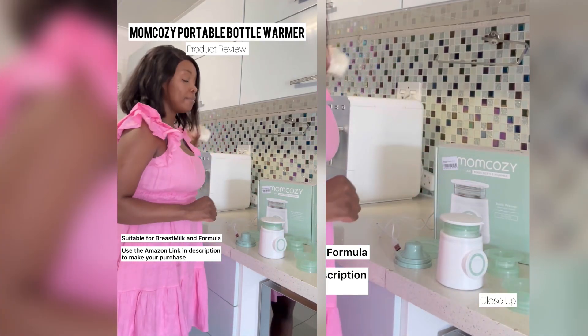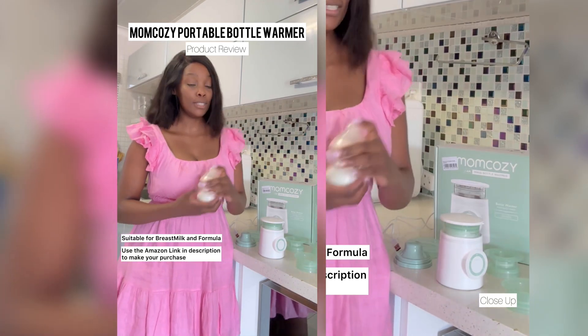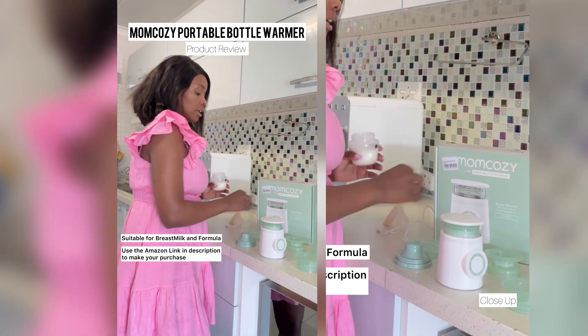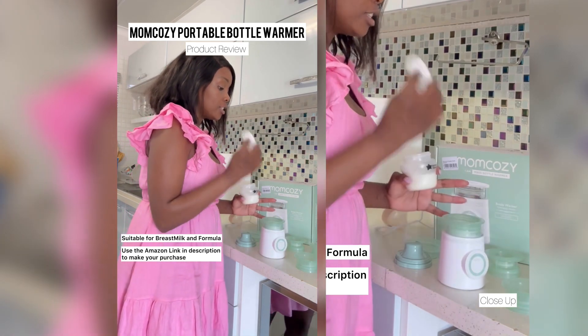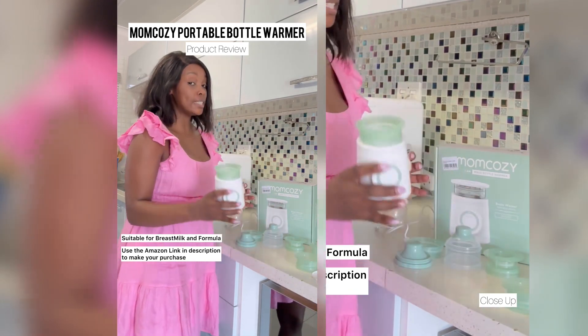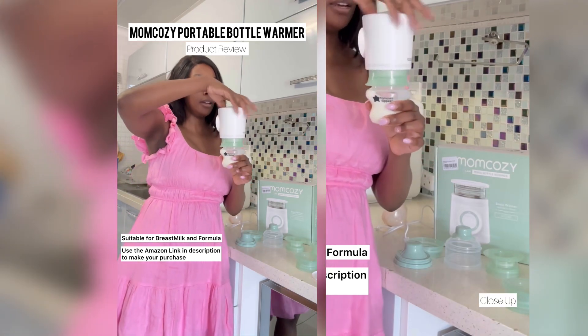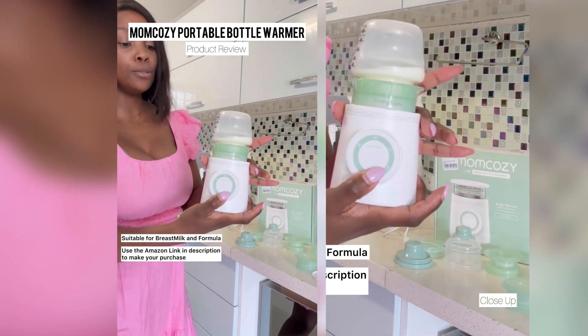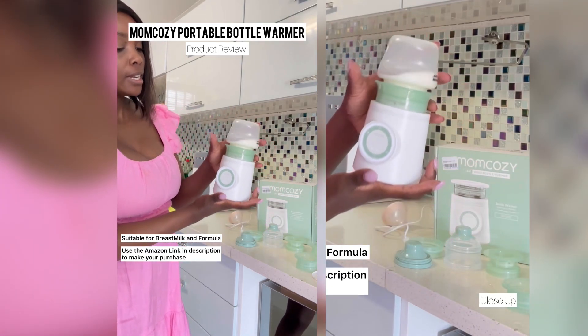My baby uses Tommee Tippee bottles and this is how it goes. I've already inserted the matching top for it. You're going to open this little lid to make sure that it's clean, slide it in, turn it around, and put it on like so - and it makes a sound.